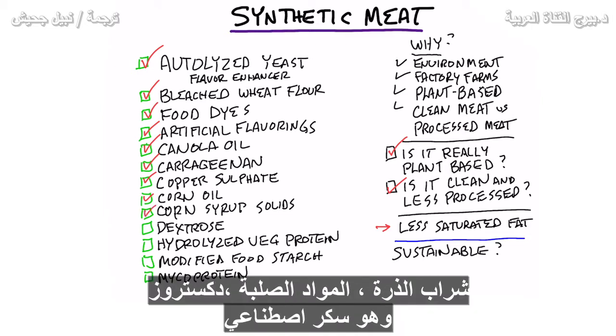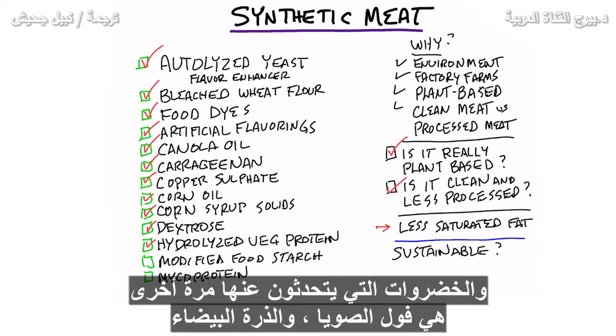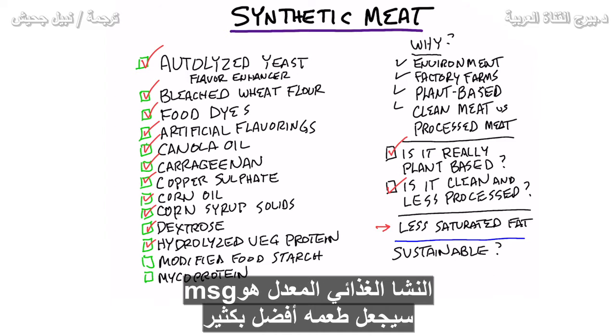Corn syrup solids. Dextrose, which is a synthetic sugar. Hydrolyzed vegetable protein — and the vegetables they're talking about are soy, corn, and wheat. Modified food starch. That's MSG. It's going to make it taste a lot better.